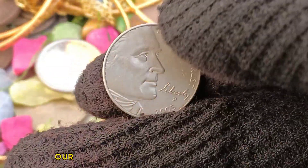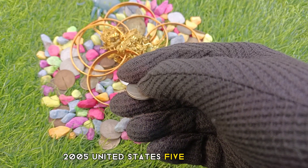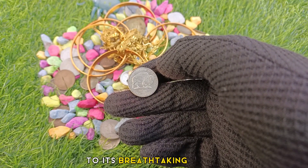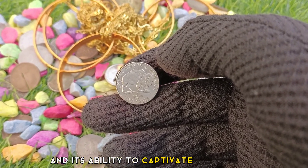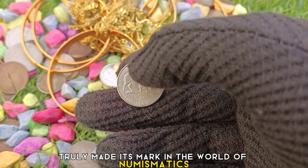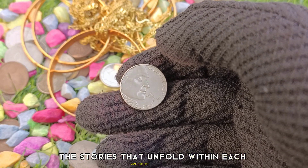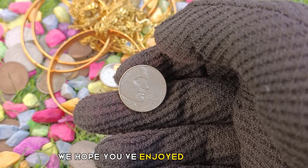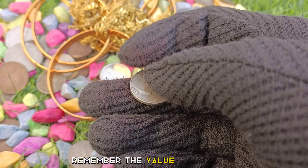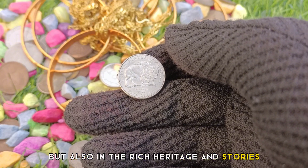Our journey through the mesmerizing value and significance of the 2005 United States 5 cents coin draws to a close. From its historical origins to its breathtaking design and its ability to captivate collectors and investors alike, this coin has truly made its mark in the world of numismatics. We hope you've enjoyed this glimpse into the remarkable worth of this hidden treasure. Remember, the value of a coin is not just measured in monetary terms but also in the rich heritage and stories it carries.